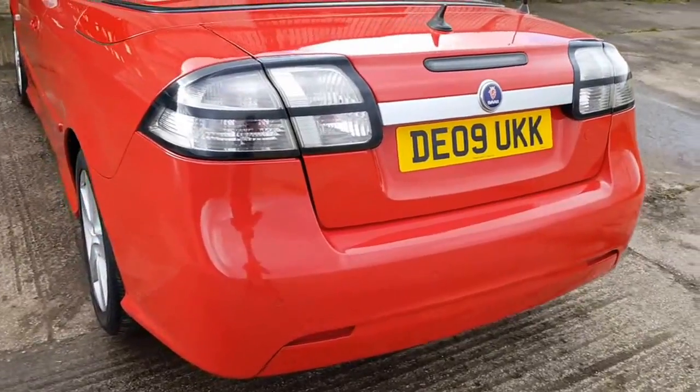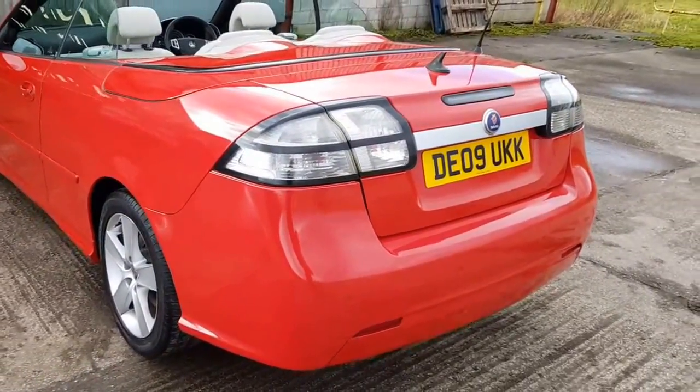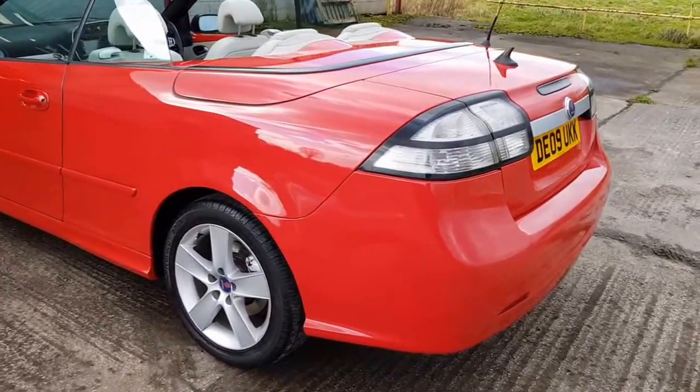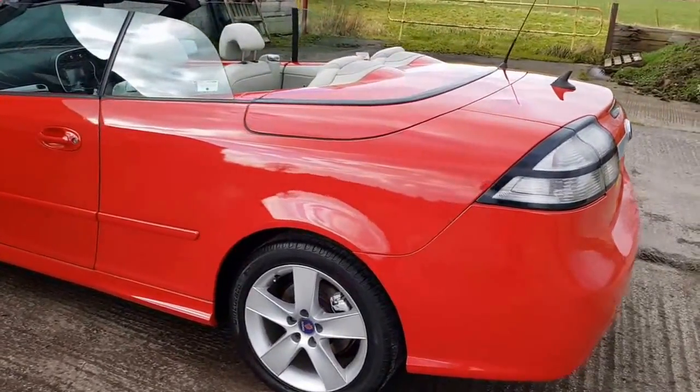Rear parking sensors. I'll talk through the spec just as we get into the car, because I found spec on it that I didn't think it would have had. So it's obviously quite a high spec car.